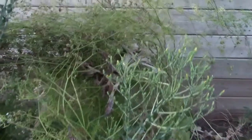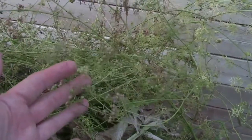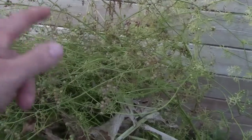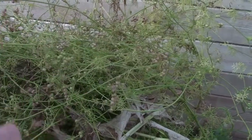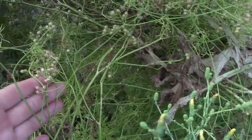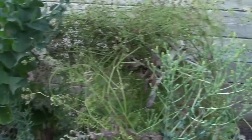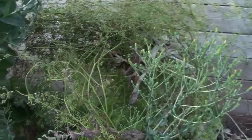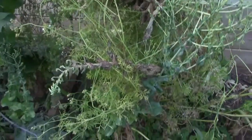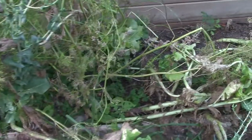Another thing we're working on is getting seed from our cilantro slash coriander. Hopefully I can get these seeds off before they fall, because I'm always too late. We've also got some more coriander started in the greenhouse and in the grow room, so once the heat dissipates we're going to restock what's going on out here.